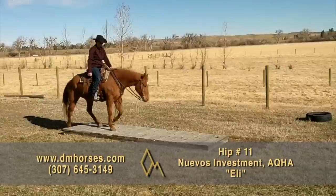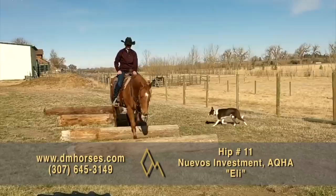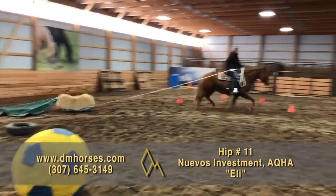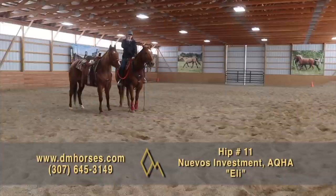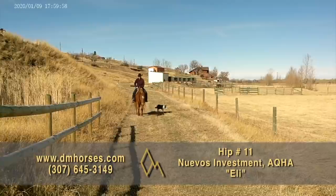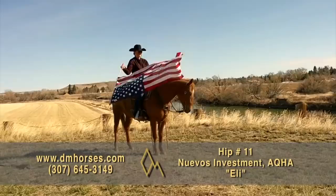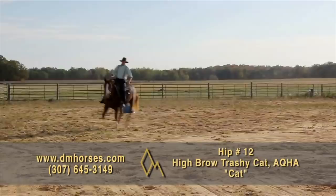Lot number 11 in this year's sale is Eli. The AQHA has him listed as Nuevo's Investment. This is a really nice 2015 model Sorrel Gelding, making him a six-year-old. Jesse's been riding this horse for the last year. When Jesse brings you a horse, they're much like her own disposition — just kind, gentle, and willing. That's the way Eli is. He absolutely loves everyone and everyone loves him. You want to go exploring by yourself and see new country, Eli's going to be there. Want a horse to go into the arena and work really good? He's perfect. He'll take either lead and lope out of his tracks in a nice pretty circle, moving off your legs responsively. That's hip number 11, Eli.